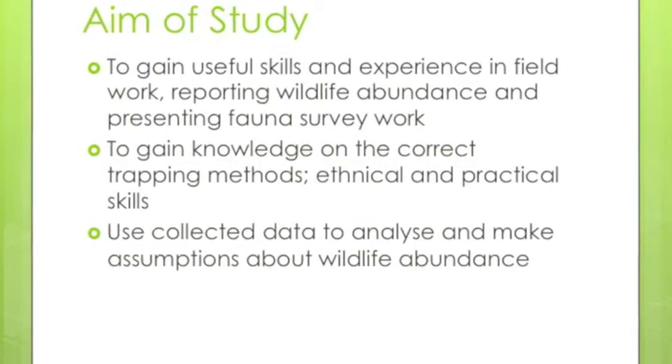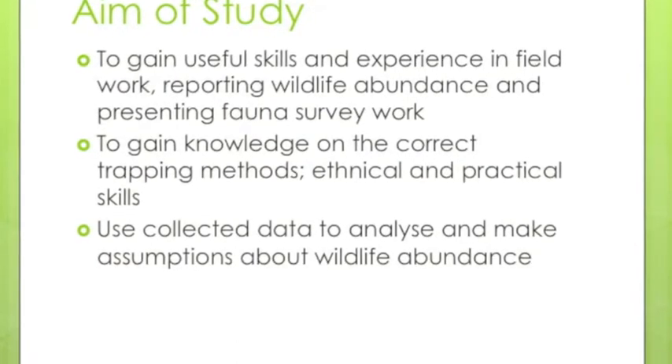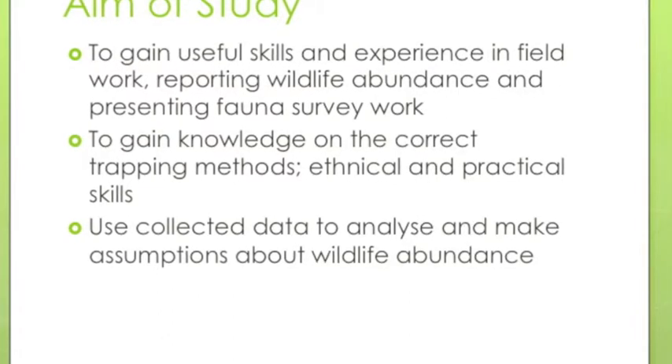The aim of the study was to gain useful skills and experience in the field, reporting wildlife abundance and presenting fauna survey work. The data collected was then used to analyse and make assumptions about wildlife abundance.